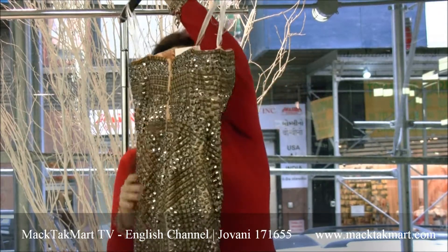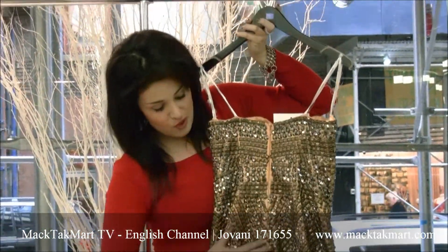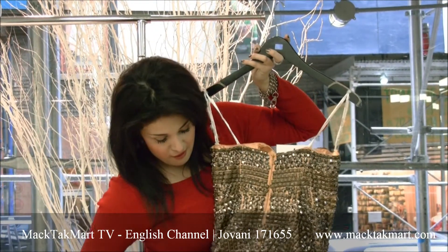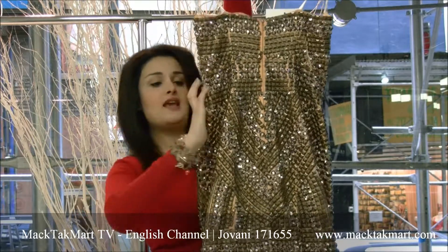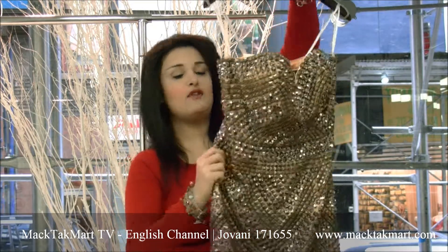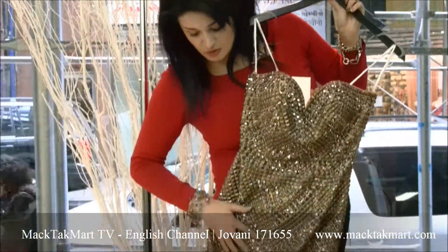The back of this dress is completely done with the same work — it all comes out on a pattern. As you can see, the pattern has a belt, kind of an imperial waistline belt.